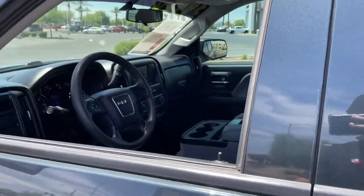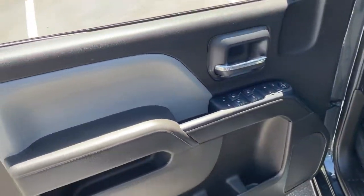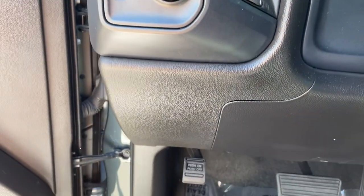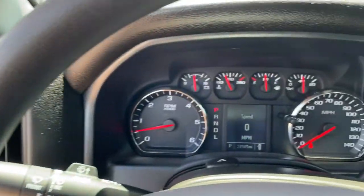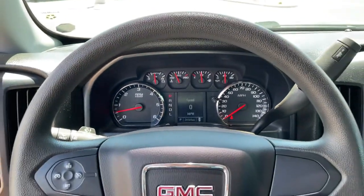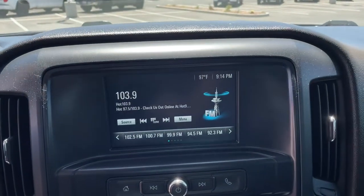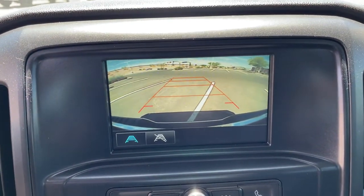The following are some of this vehicle's highlighted options: backup camera, Bluetooth connection, stability control, rear wheel drive, split bench seat, traction control, HID headlights, conventional spare tire, daytime running lights, and adjustable steering wheel.